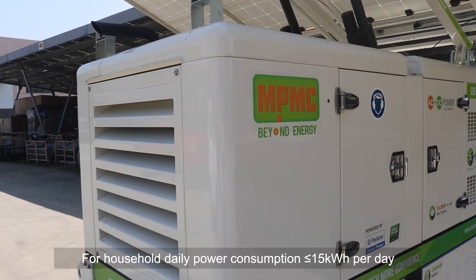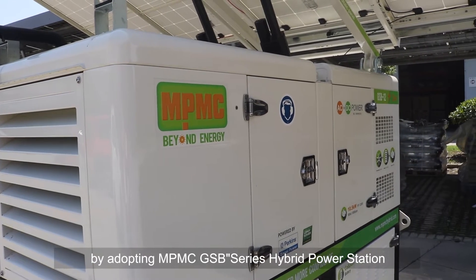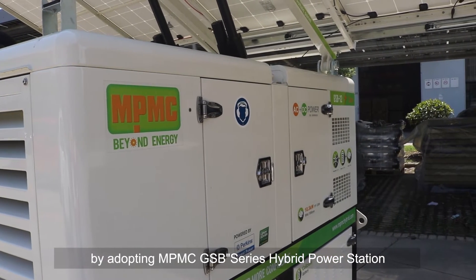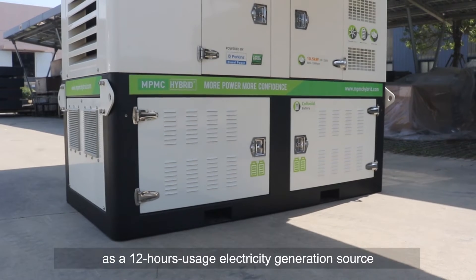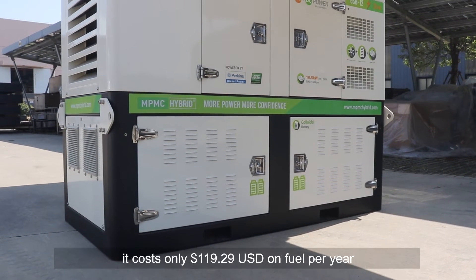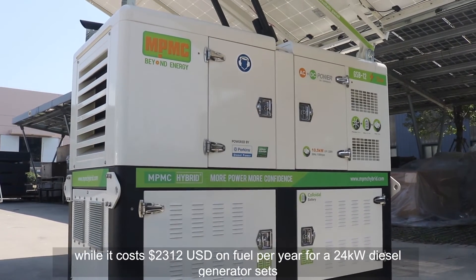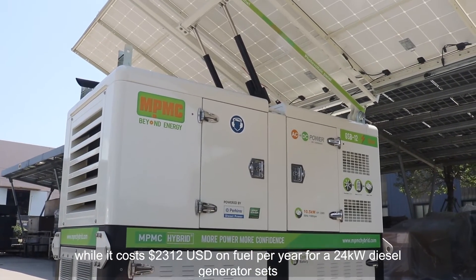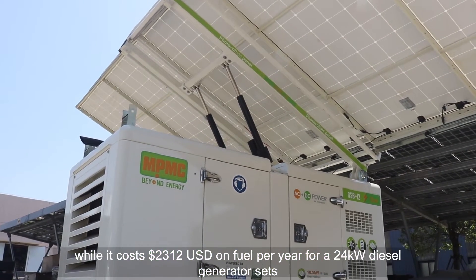For a household with daily power consumption below 15 kWh per day, by adopting the NPMC GSP series hybrid power station as a 12-hour usage electricity generation source, it costs only 119.29 US dollars on fuel per year, while a comparable 24 kW diesel generator set costs 2,312 US dollars on fuel per year.